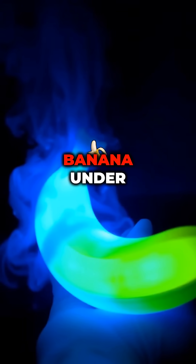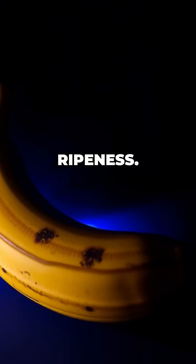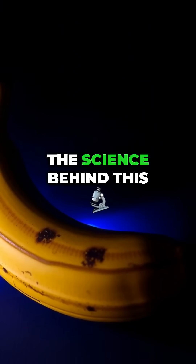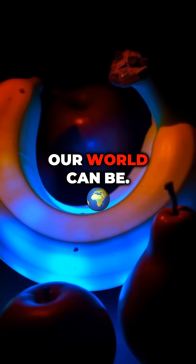Next time you see a banana under black light, remember, it's not just a fruit. It's a glowing indicator of ripeness. Isn't nature amazing? The science behind this simple fruit shows just how intricate and surprising our world can be.